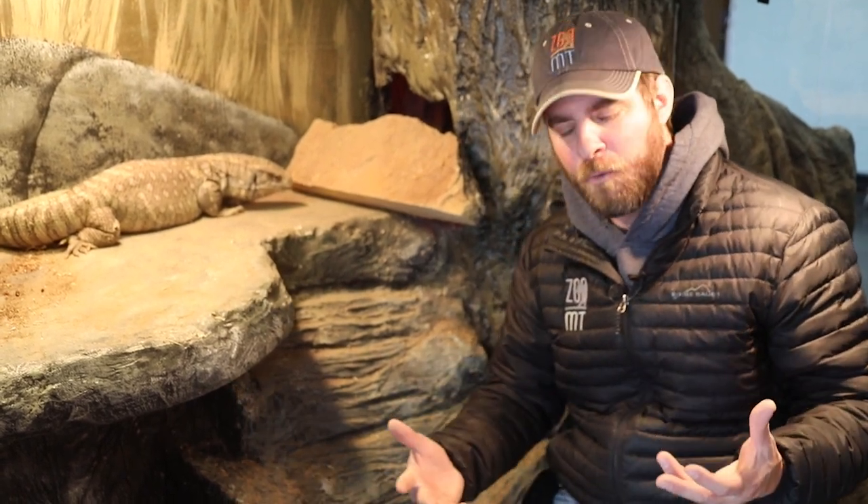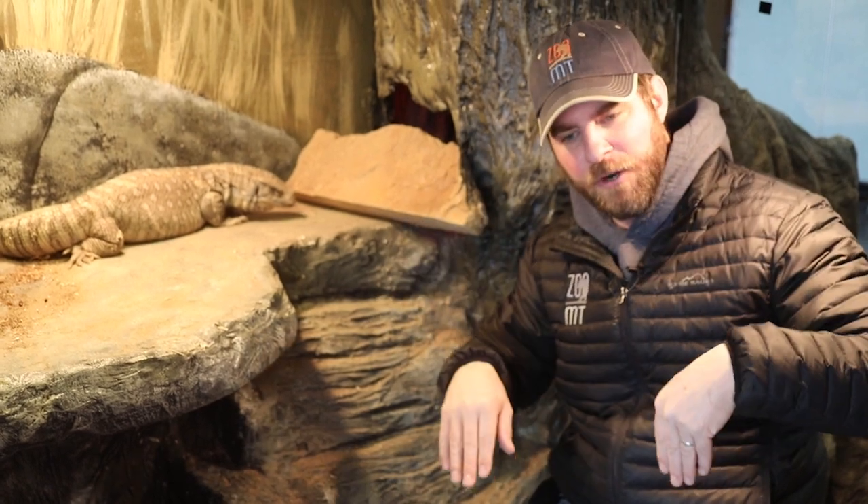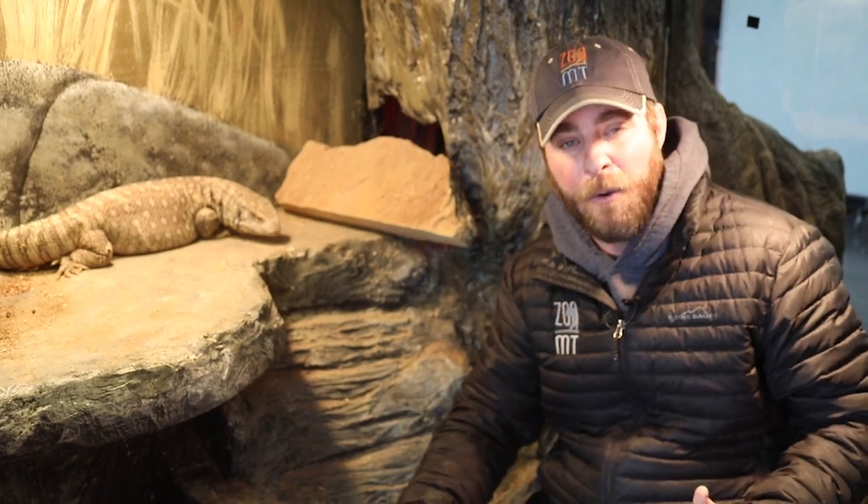So when birds breathe, they breathe in, that air goes into their lungs but excess air is stored in air sacs in the back of their body. So when they breathe out, some of that stored air is actually absorbed into their body. They're absorbing oxygen when they breathe in and when they breathe out.